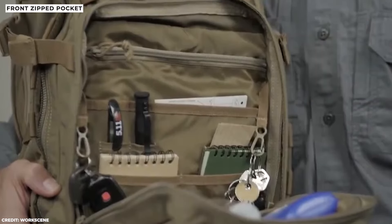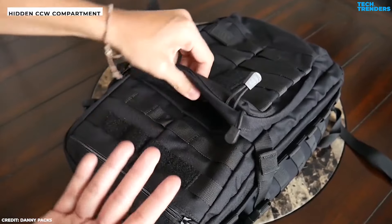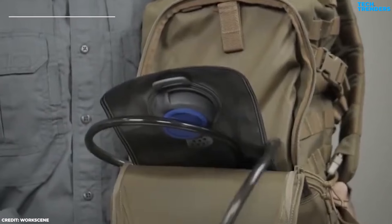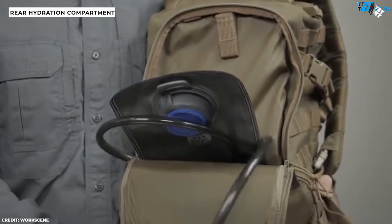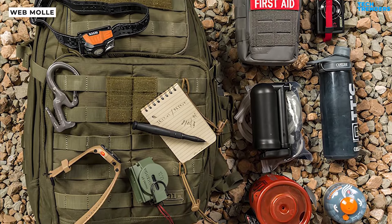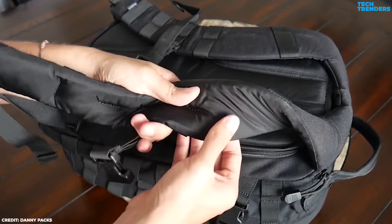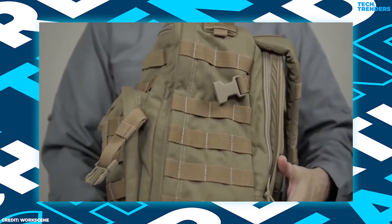The lower front zipped pocket contains an additional zipped pocket along with several sleeve pockets for efficient gear organization. Behind the front compartment, there's a concealed CCW pouch secured with Velcro. Additionally, the front features an upper zipped pocket. The back of the backpack features a zippered pocket for a hydration bladder, such as a CamelBak, equipped with a top exit port for convenient hydration tube access. The front and sides are equipped with MOLLE webbing, allowing you to attach additional pouches to enhance your carrying capacity. The padded shoulder straps offer comfort and adjustability, complemented by a sternum strap and side compression straps that ensure your belongings remain secure during movement.